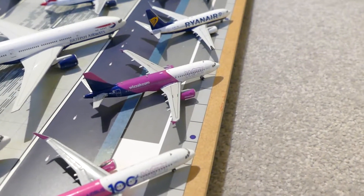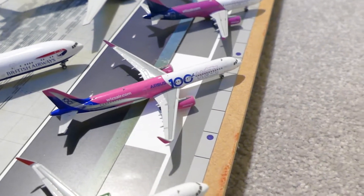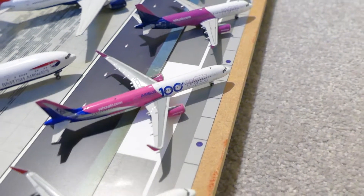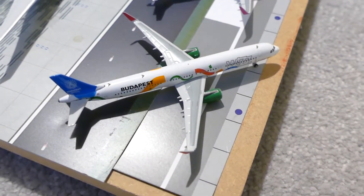Wizz Air A320, Wizz Air A321 in the Airbus 100 livery, and the Wizz Air A321 in the Budapest livery.